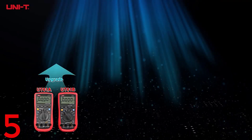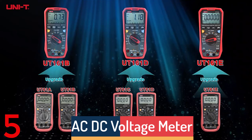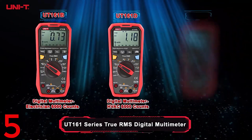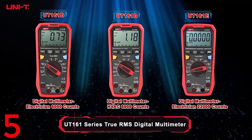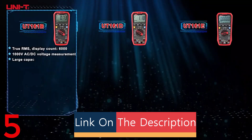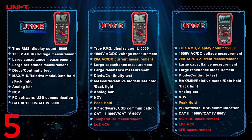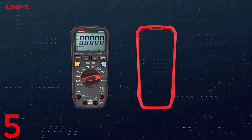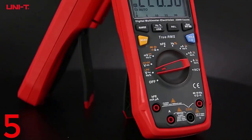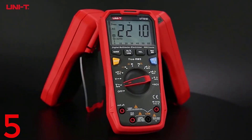Number 5. The Uni-T UT161 series is a professional-grade digital multimeter designed for precise and reliable electrical measurements. It offers true RMS capability for accurate measurements of AC/DC voltage, current, resistance, and capacitance. It features auto-ranging mode for complex tasks and a high-resolution display with up to 22,000 counts. The multimeter supports bandwidth from 40 Hz to 500 Hz for advanced applications. Built for durability, it operates in temperatures from 0°C to 40°C and is certified by CE and ROHS. Its compact design makes it portable and convenient for professionals and DIY enthusiasts, making the Uni-T UT161 a must-have for electrical diagnostics.